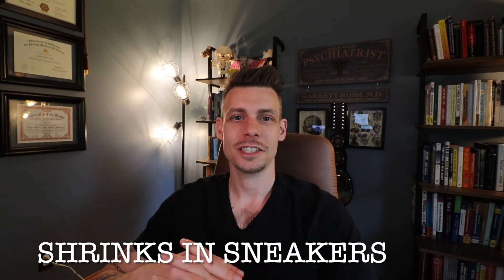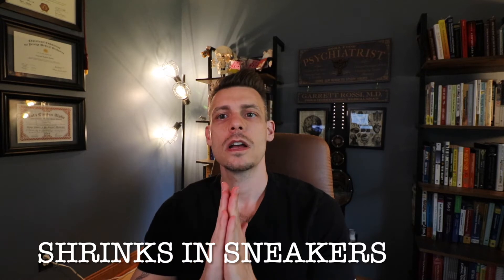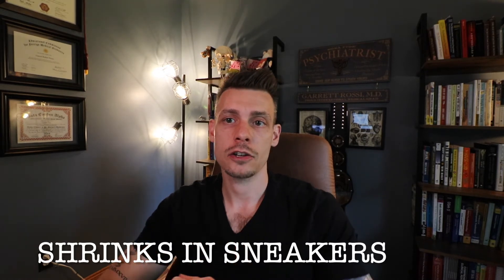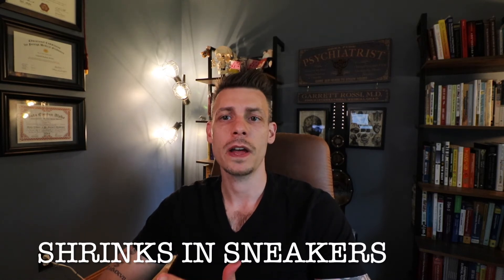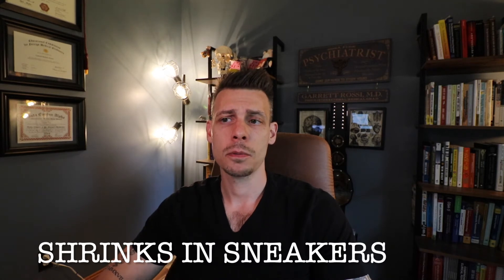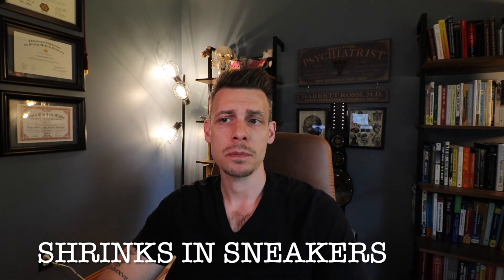What's up everybody? Dr. Ossi, strengthsandsneakers.com. In this video, I'm going to talk about intramuscular injectable medications in psychiatry. I'll discuss which medications are available in intramuscular formulation and why intramuscular formulation may be valuable in certain cases for certain patient populations.